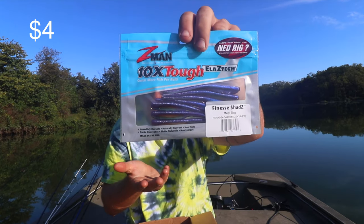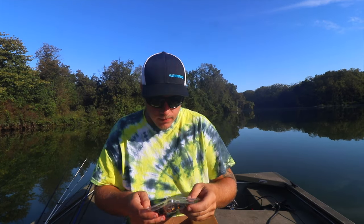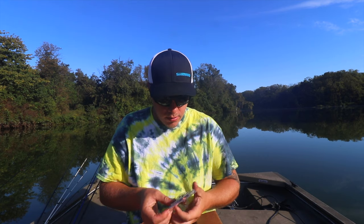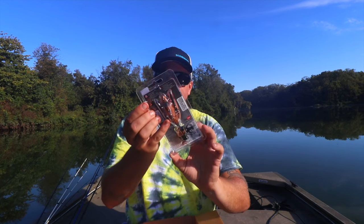Next is Z-Man Finesse Shads — another drop shot or shaky head kind of worm. And finally the Savage Gear Bat Real 3D Scan.